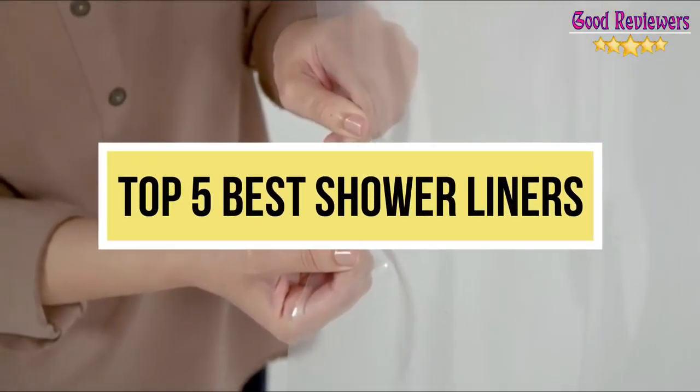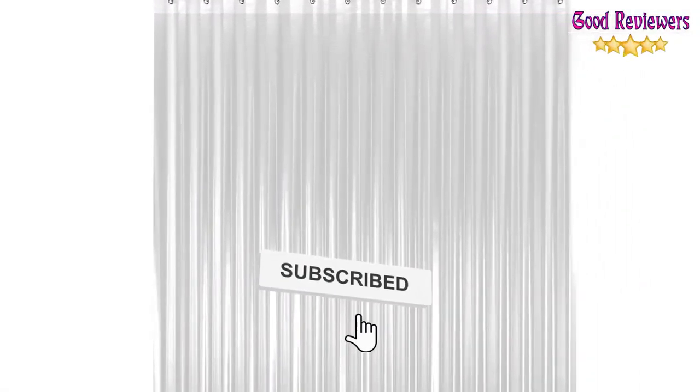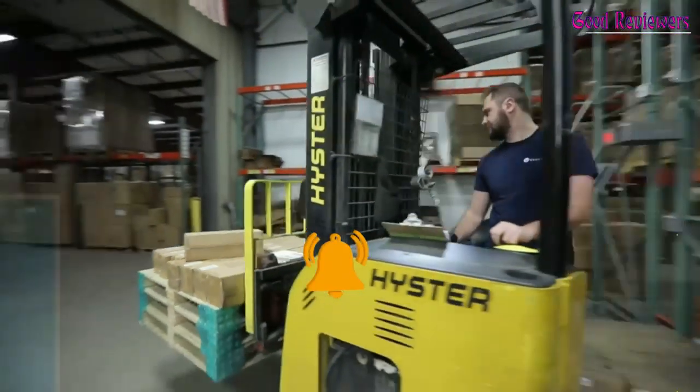Hello viewers, welcome to another great video for the top 5 best shower liners right now. Subscribe to the channel if you're new, and turn on notifications so that you never miss a new video.